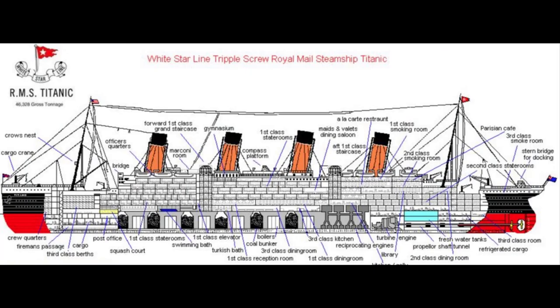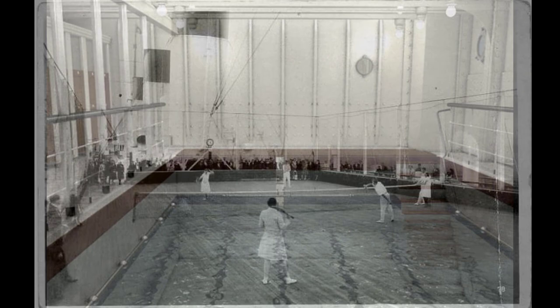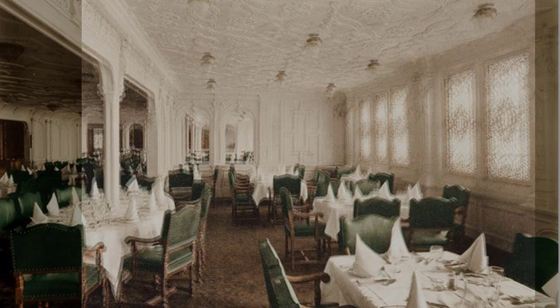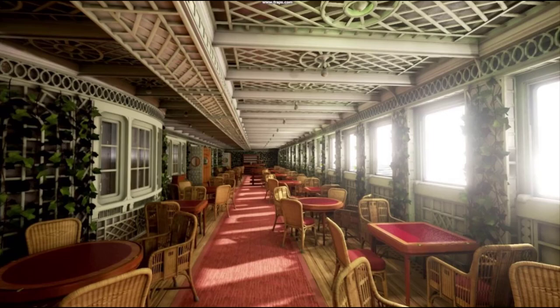On board the RMS Titanic — the RMS stood for Royal Mail Ship — passengers could enjoy the swimming pool, squash and tennis courts, a gymnasium, sunrooms, fine dining rooms, and much more. The ship had 100 more first-class cabins than the Olympic, and a Parisian boulevard on B deck was added to create the illusion of a sidewalk café.